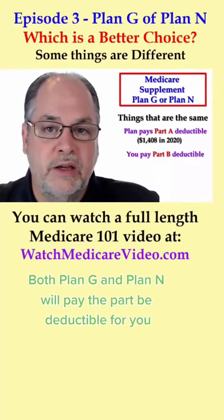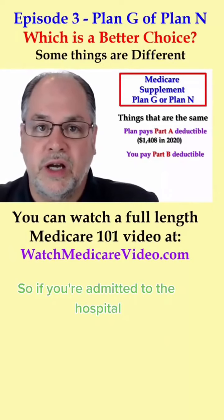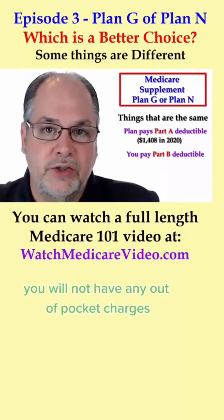Both Plan G and Plan N will pay the Part B deductible for you, so if you're admitted to the hospital, you will not have any out-of-pocket charges.